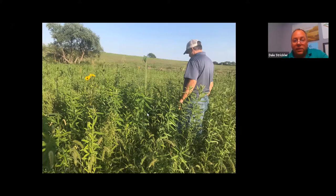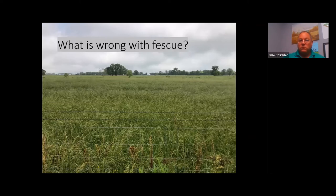Sunhemp, forage soybeans, and cow peas are included, with sunhemp dominating in sod seedings. Sunhemp is a legume providing nitrogen — critically important to cool season grasses. When you graze this in September, it converts to manure and urine that fuels the fall growth cycle of the cool season grass underneath.